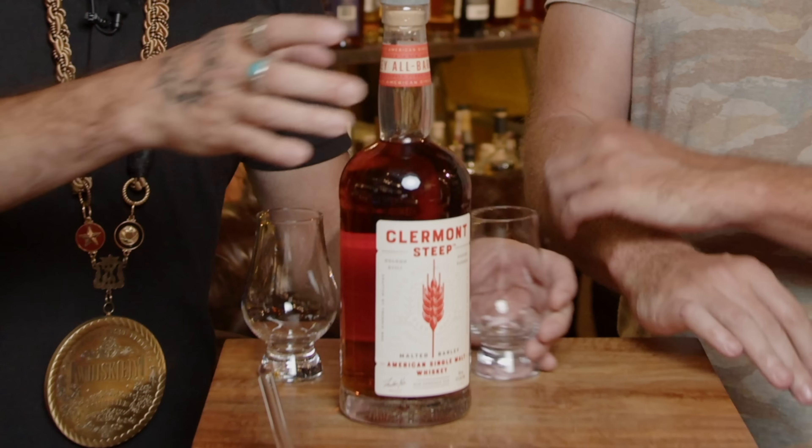So first of all, in this brave new world of accessible releases, never heard of Clermont Steep in my life. This is a Jim Beam product — this is their American Single Malt. The first ever release of an American Single Malt from Jim Beam.